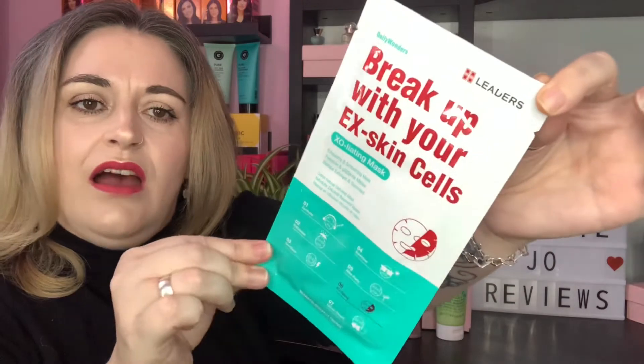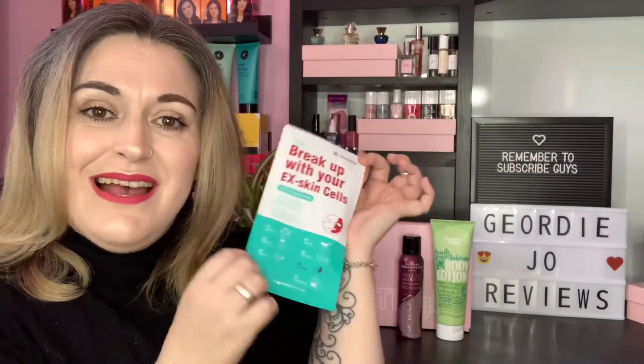Next we have a product by the brand Leaders Daily Wonders — it is an Oxalatin Cotton Mask. The mask has a peeling function, supports removal of dead skin cells, and helps create an even complexion. The mask contains a fruit mixture of pineapple, papaya, fig, and apple — that's going to smell lovely. It uses the best-kept secrets of Switzerland for the original cosmetics and daily skin care program. I've never heard of this brand before but I love a good face mask and I'm really excited to give it a go.